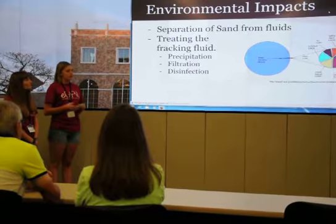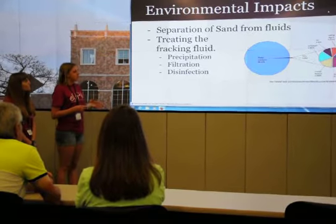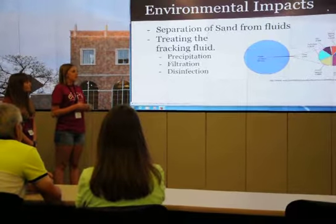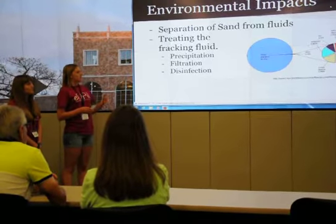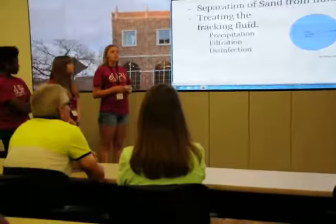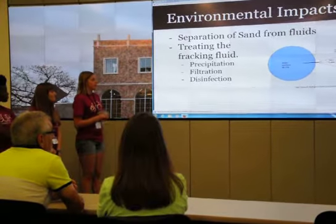Another big environmental concern is the fracking fluid that comes from the site. As the graph shows, 99.51% of the fracking fluid is actually water and sand, so the sand can be reused and the water can be treated. But there is that other tiny percentage — like gelling agent and acids — that can cause real harm to the environment if put directly back into our rivers and streams, so we definitely want to treat it.